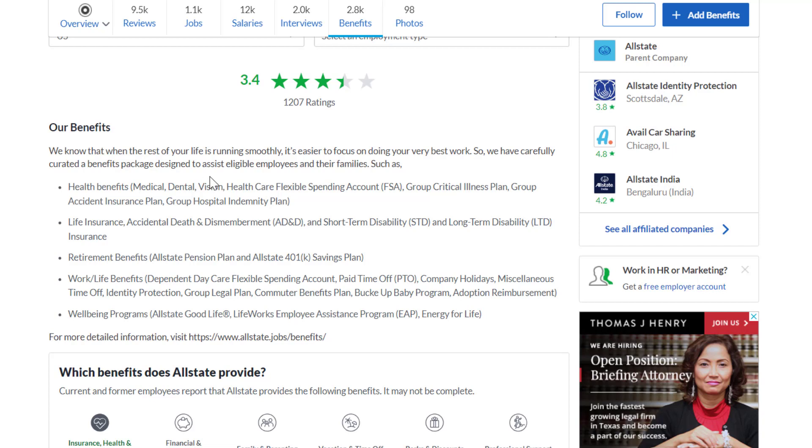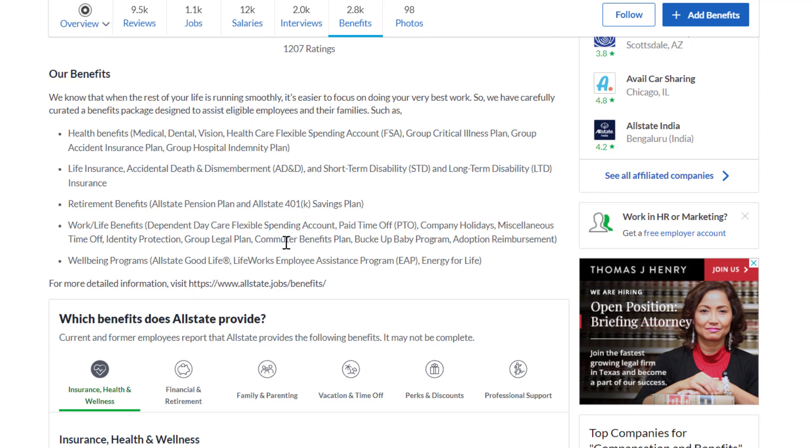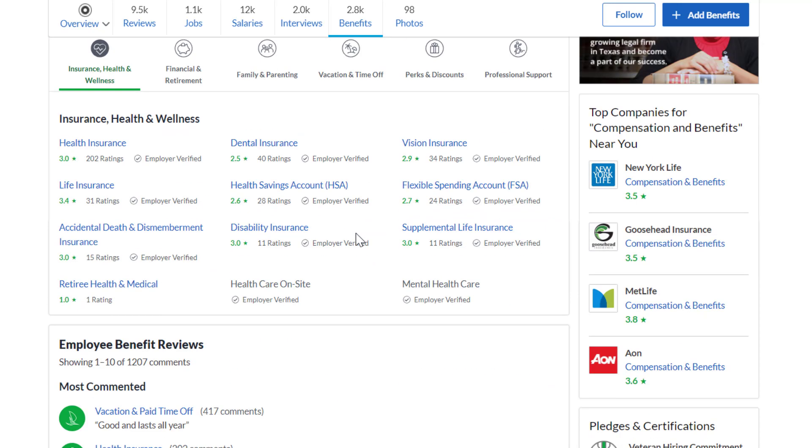Benefits include health coverage — medical, dental, vision, healthcare flexible spending account, group critical illness plan, group accident insurance, group hospital indemnity plan, life insurance, accidental death and dismemberment, and short and long-term disability. Retirement benefits include pension and 401k. Work-life benefits include dependent daycare flexible spending, paid time off, company holidays, identity protection, group legal plan, and well-being programs.